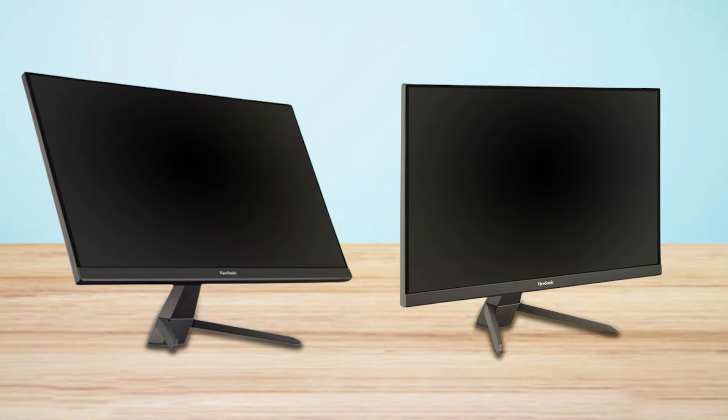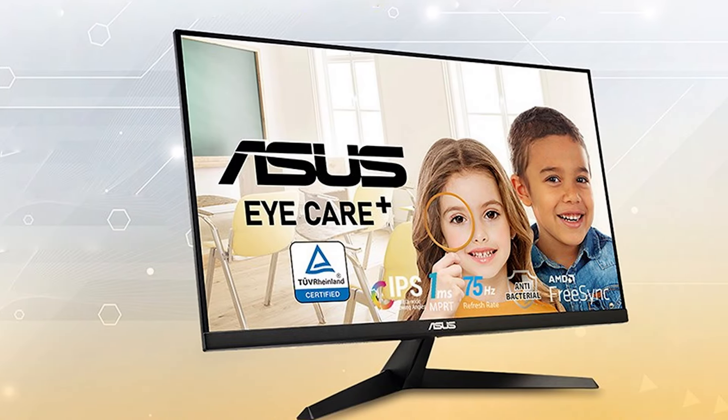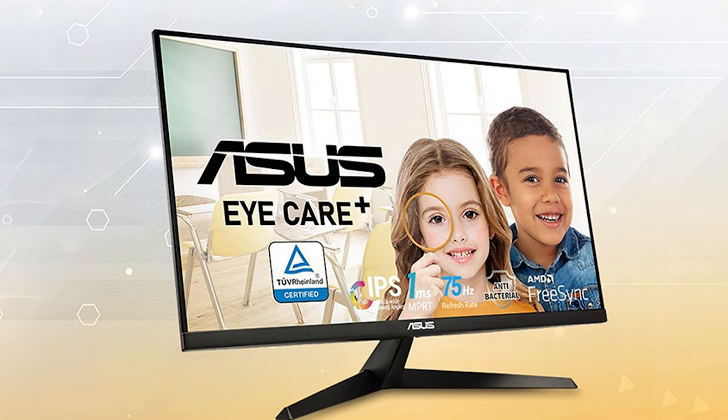Last but certainly not least, at number 7, we have the ASUS VYE279HE. This product takes eye care to a new level with its emphasis on visual comfort and health. This 27-inch Full HD monitor combines a sleek design with cutting-edge technology designed to reduce eye strain. Its IPS panel provides wide viewing angles and exceptional color accuracy, perfect for both work and entertainment. With a refresh rate of 75Hz and ASUS exclusive technologies like the ultra-low blue light filter and flicker-free technology, this monitor is a fortress against eye strain, ensuring your eyes are protected during prolonged use.